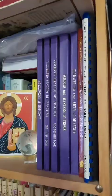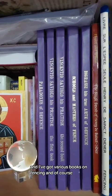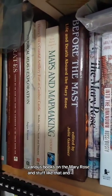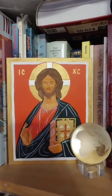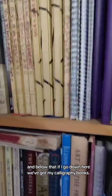Another research bookshelf I have right next to it is this one here, and this is from my Renaissance fencing days. I've got various books on fencing and of course various books on the Mary Rose and stuff like that. I actually painted that one myself.